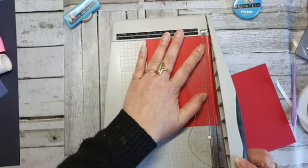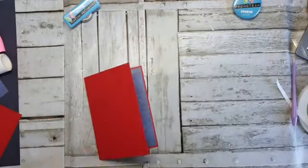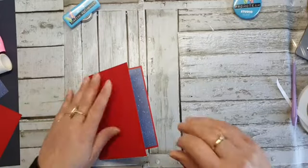Ik lees natuurlijk heel veel, ik reageer niet altijd overal op, sorry. Maar ik zag wel dat Lenny van de week de kleindochter op bezoek had, en die hebben lekker saampjes taartjes zitten maken. Gezellig. Vieze koude koffie — niet lekker.